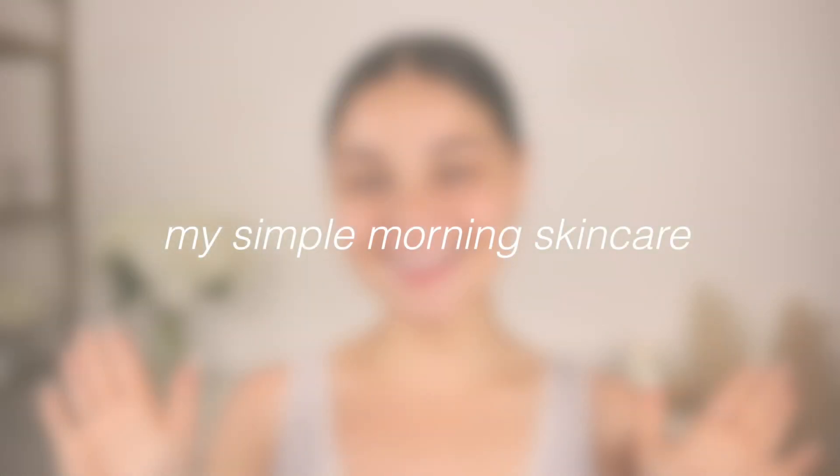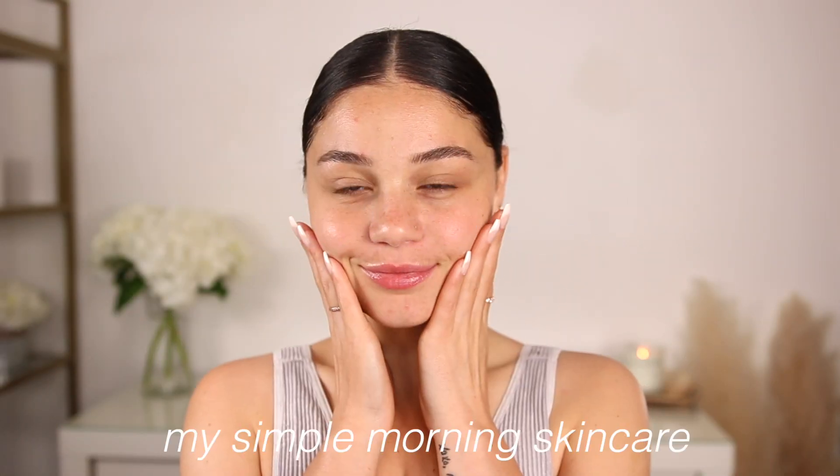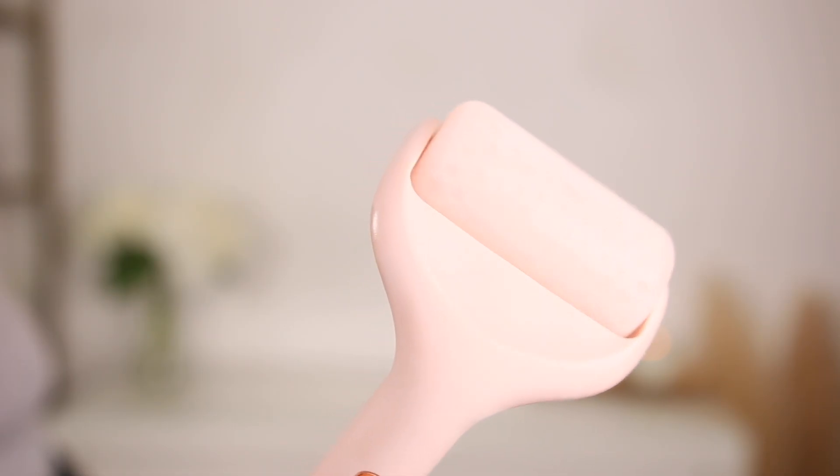Hey guys, today I'm going to be sharing my current morning skincare routine. This is so simple, just the products that work for me and perfect for glowing skin.